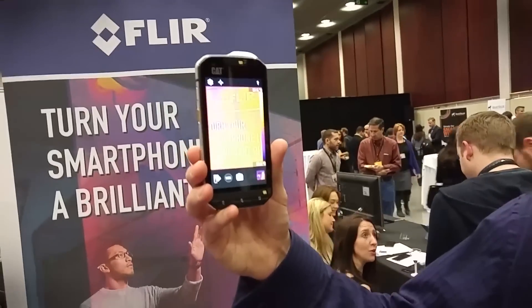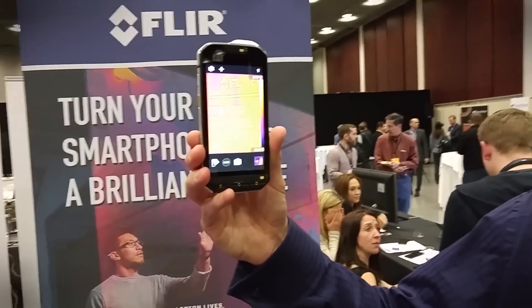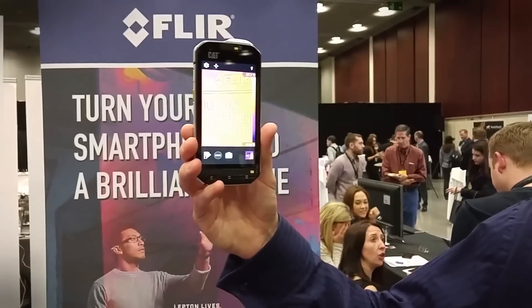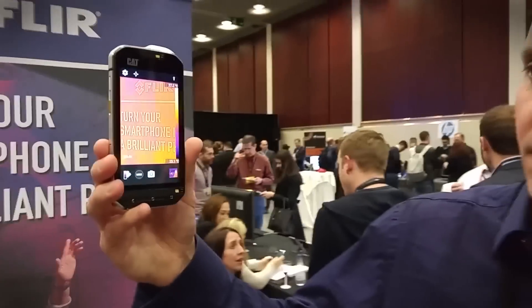We're here at HEPCOM from Mobile World Congress with CAT and Flair, who have collaborated to create the CAT S60, which is a thermal imaging smartphone. Here with me is Pete Cunningham from CAT.